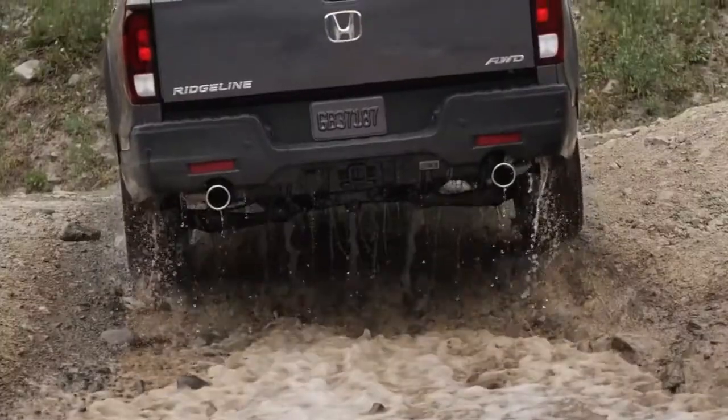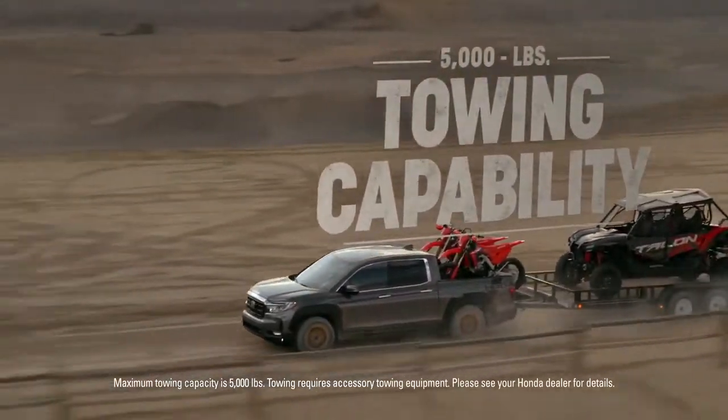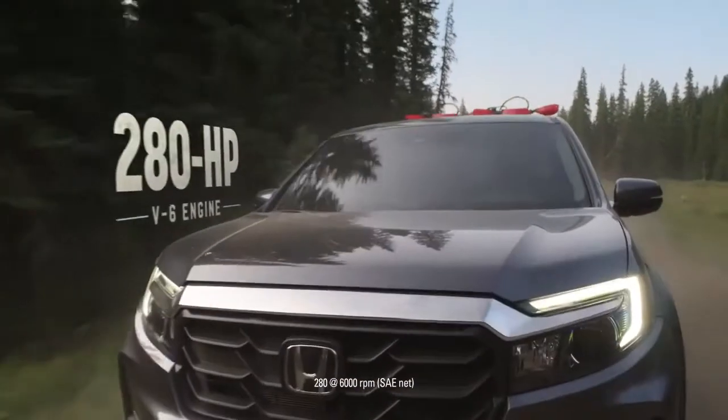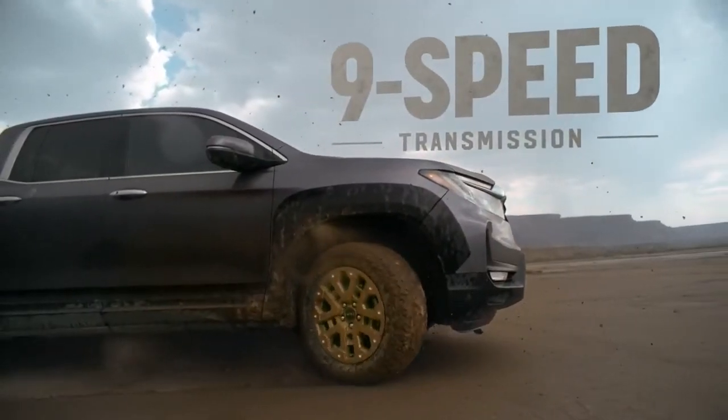Step up to the PPO Function Plus Package and you also get a hard cargo area cover. The Ridgeline has all the right hardware too — it's capable of towing up to 5,000 pounds thanks to a hefty 280 horsepower V6 engine mated to a 9-speed automatic transmission with shift-by-wire.